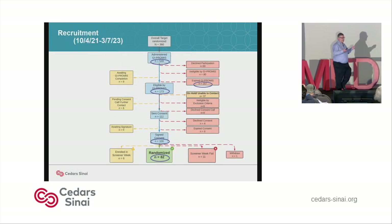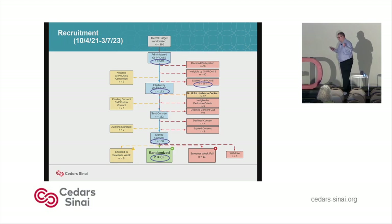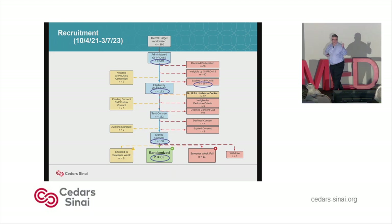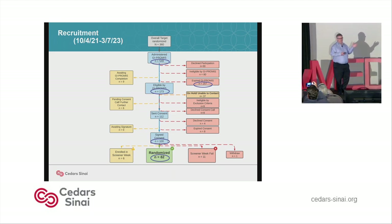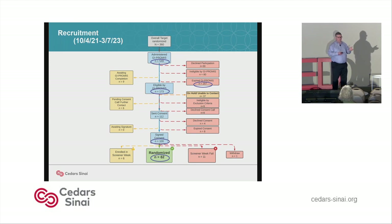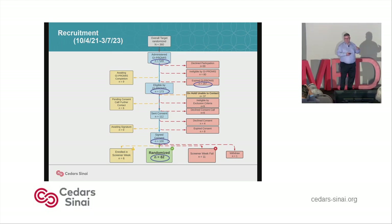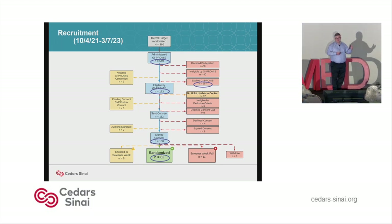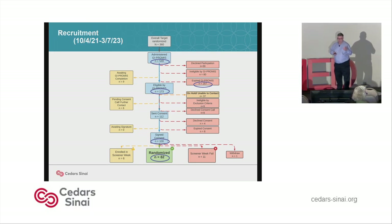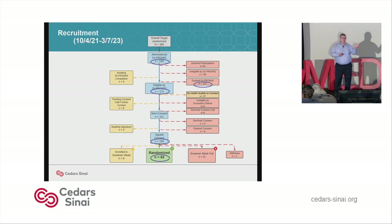Unfortunately, this is all the data I have to show because we're still in the middle of recruiting. We've administered the GI PROMIS as a screener to about 550 patients. One challenge is that 257 of those expired — meaning patients didn't respond — so we're focusing on converting more of those. Of the other 250 or so that did respond, about 173 were found eligible. Of those, 112 agreed to get consented and 100 got a consent, and we were able to randomize 82 of those. So we're about a third of the way through recruitment, a little bit behind schedule, but in the cancer world we're actually way ahead, because it's hard to do research with cancer patients.